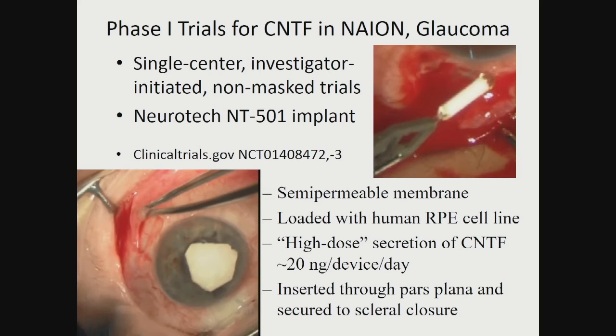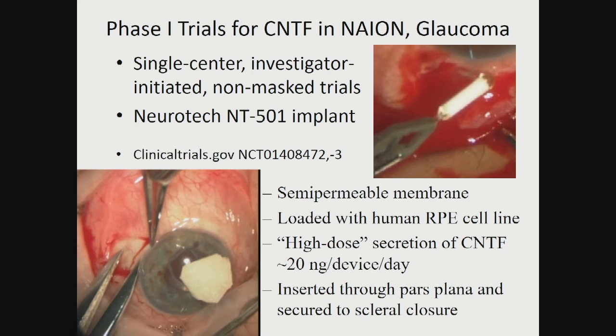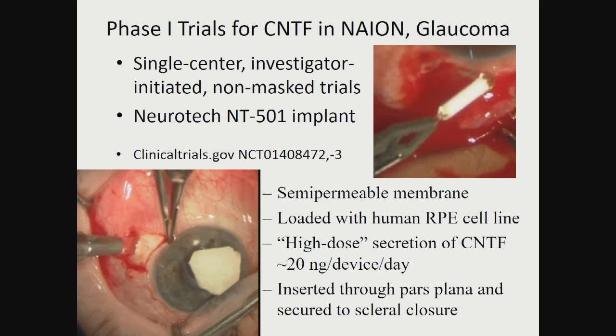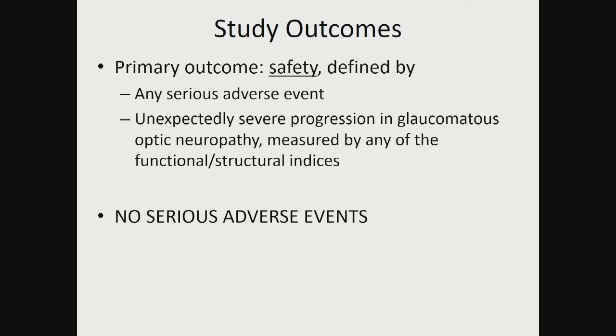A couple of years ago we undertook a phase one trial for a neuro-enhancing therapeutic called ciliary neurotrophic factor, or CNTF. We tested it in glaucoma; it was delivered through an implant made by a company called Neurotech — a semi-permeable membrane filled with cells secreting CNTF into the eye over the long term, implanted in the eye where it can secrete and feed the retina and optic nerve. We recruited 11 glaucoma patients. Our primary outcome in that first trial was safety, and there were no serious adverse events and no effect on intraocular pressure, giving us great confidence moving forward.